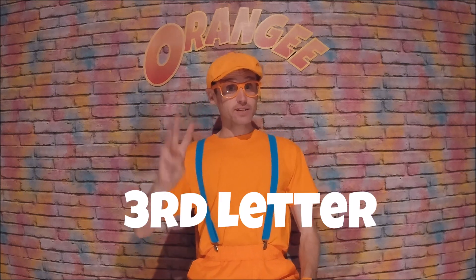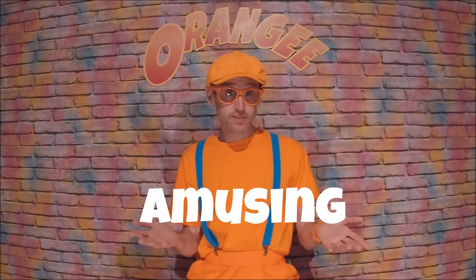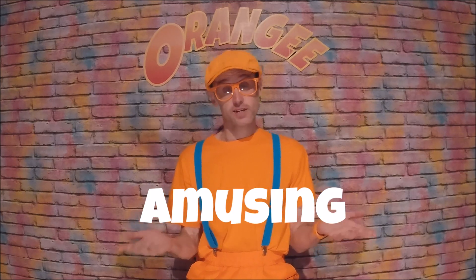The third letter is A. A stands for amusing, which means bringing laughter and smiles wherever I go — in an entertaining way. Or maybe I just look funny, or maybe I just talk funny. Some people say I talk funny!